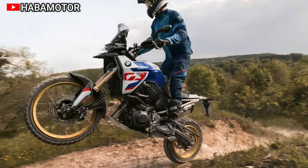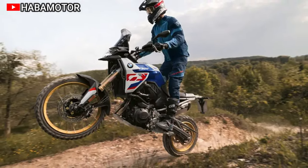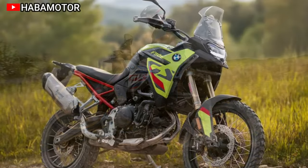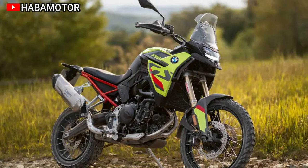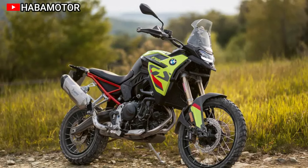The connectivity aspect is highlighted by a 6.5-inch TFT display with a multifunction holder. For riders seeking even more off-road capabilities, the Enduro Pro package offers advanced features like titanium nitride coated upside-down telescopic forks and handlebar risers.